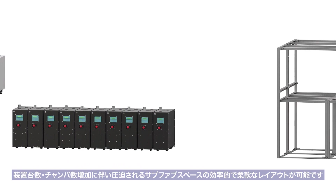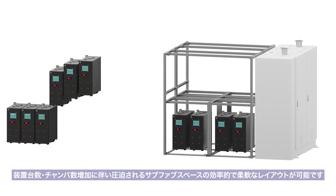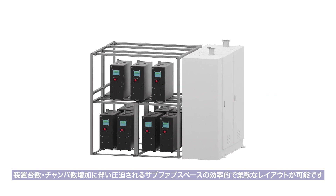The best-in-class compact size model EVX can accept an efficient and flexible sub-fab layout, while sub-fab space is rapidly squeezed due to an increase in semiconductor equipment and its chambers in the main fab.